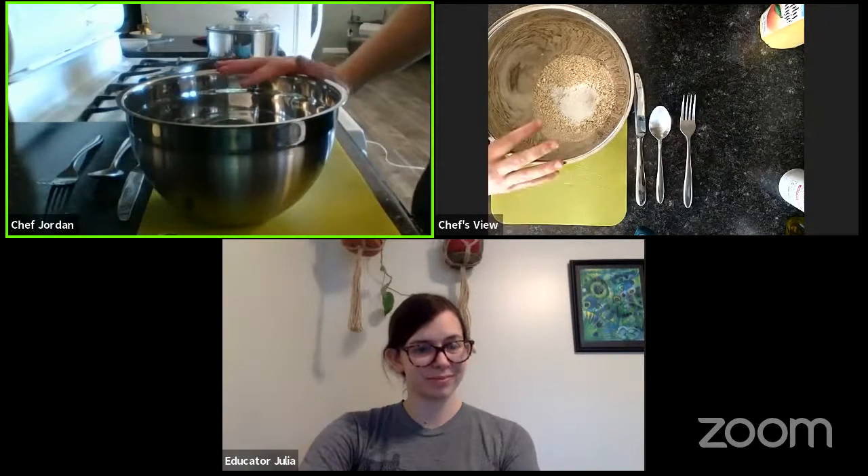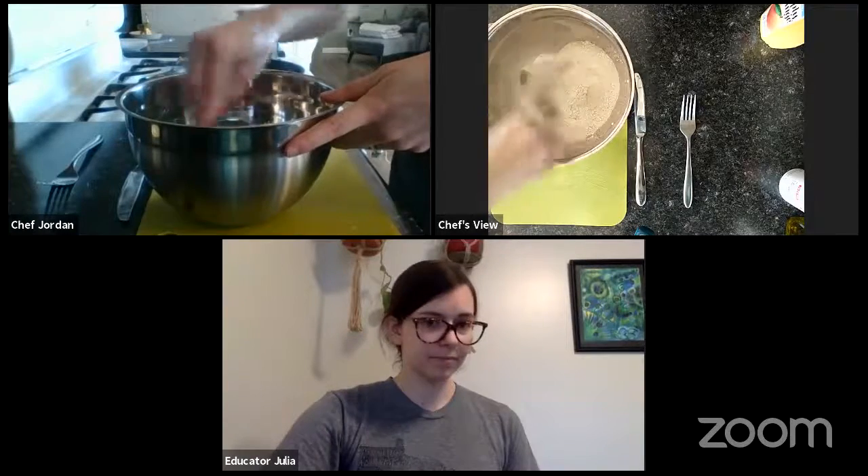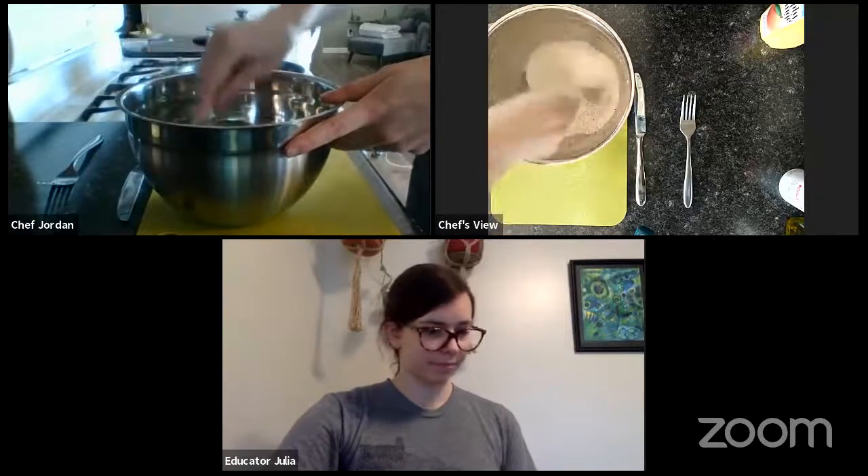We went ahead and added our baking powder. Next we're just going to add a fourth a teaspoon of salt. We're going to stir that up really quick. I have a quick question — if we have someone who is gluten-free or maybe watching their gluten intake, would it be okay to substitute a gluten-free flour alternative with this recipe? Have you done that before?